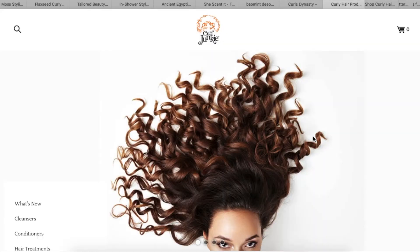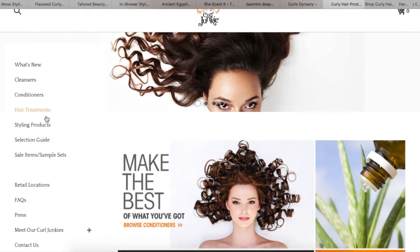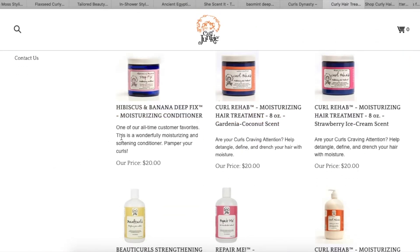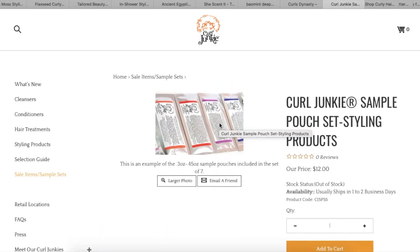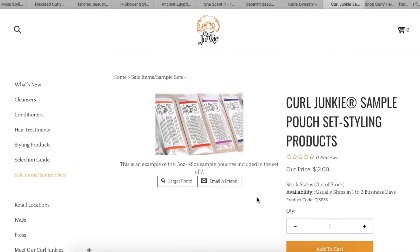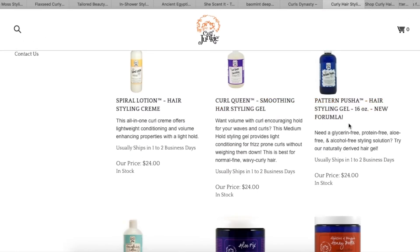I've never gotten anything from Curl Junkie. Their website shows free shipping on orders over a hundred dollars — might have to change that for Black Friday. Looking at hair treatments they have sample sets, a hibiscus and banana deep fix, a gardenia coconut scent option, a moisturizer, and a curl rehab. I don't love when samples come in little packets — give me like a two-ounce, not a tiny plastic pouch I can't reuse. The sample is 0.45 fluid ounce — never mind.